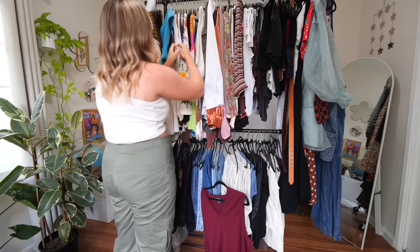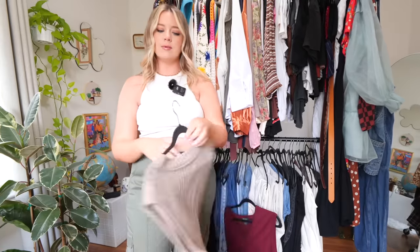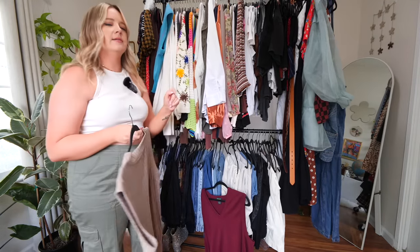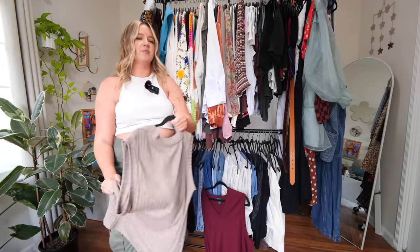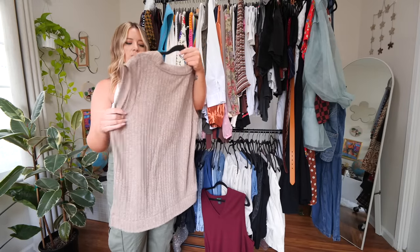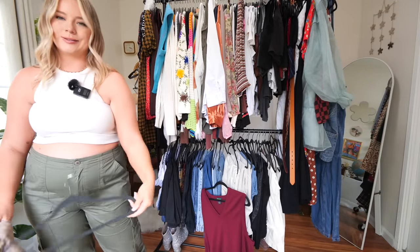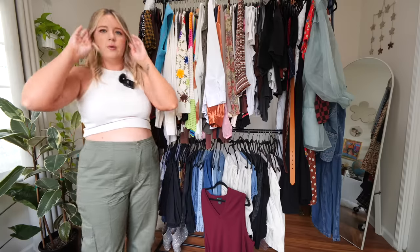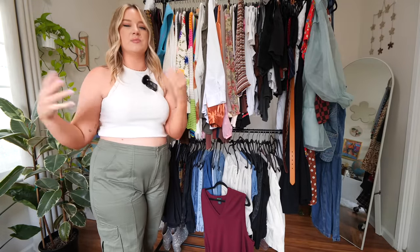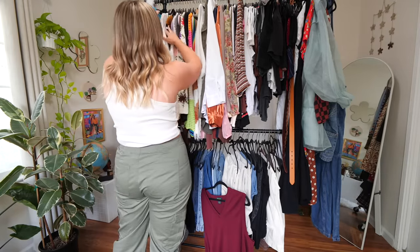Next we're going to go through what I like to call the beige sweater section, which I have discussed before — it is a little bit of a problem. I have a lot of beige, cream, white, ivory sweaters. I did pare it down a lot in my last closet declutter, but I haven't worn a single one of them. This one I actually thrifted in England by the brand FNF — I've really honestly tried to style it and I just can't. So it's going to go in the donate or resale pile. I'll figure out what to do with it — donate, resale, or maybe a closet sale or closet swaps with friends.